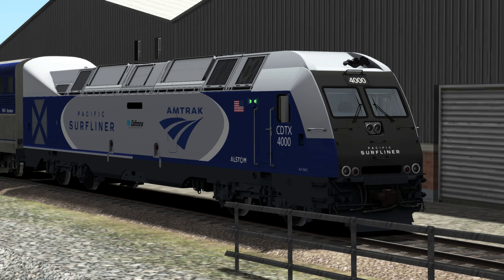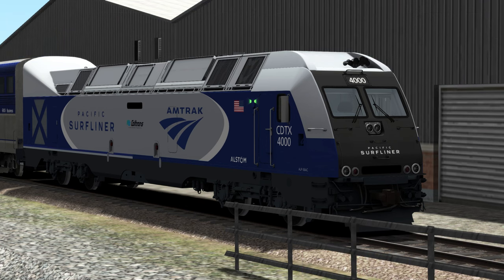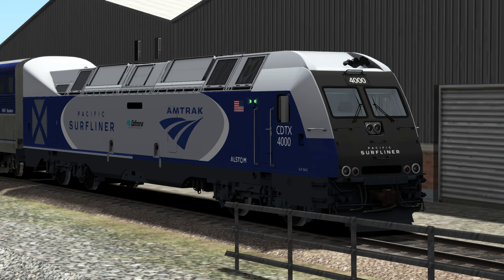Welcome to Train Sim. Today we're taking a look at a new kind of placeholder for the SC44 Chargers. What we're looking at is an Amtrak Pacific Surfliner ALP-36 AC, a fictional locomotive based off of the ALP-45 NJT locomotive. This is pretty much a placeholder until the SC44 Chargers come out for this game. You will need the ALP-45 NJT engine for this locomotive to run.